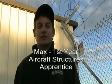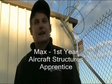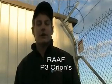Hi, I'm Max. I'm a first year AME at Australian Aerospace. I work on P3 Orions and I help keep Australia's borders safe.